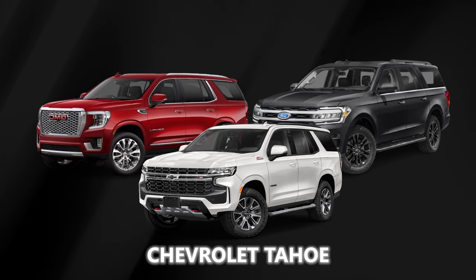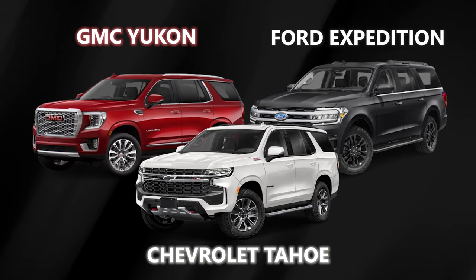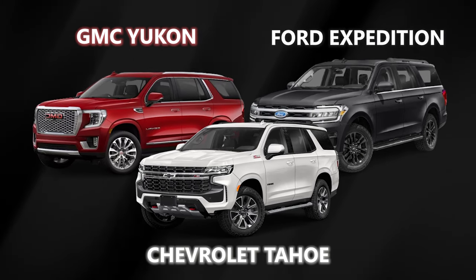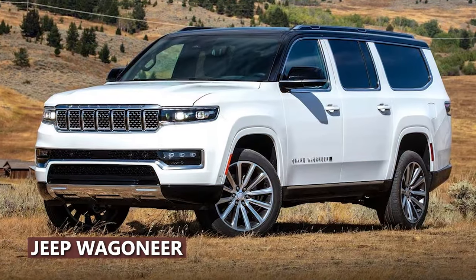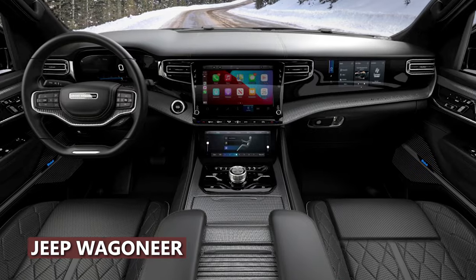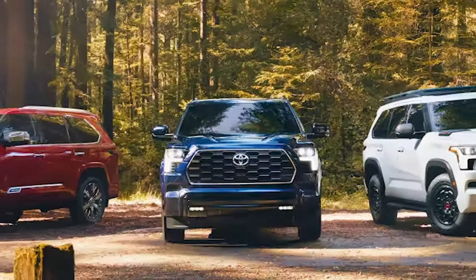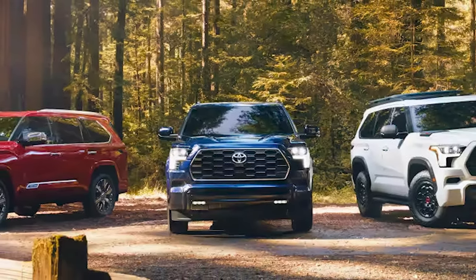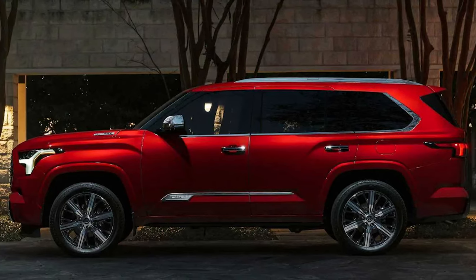Think about the Chevrolet Tahoe, the related GMC Yukon, and the Ford Expedition — models known for their towing and hauling prowess. Remember the Jeep Wagoneer, boasting a turbocharged inline-six engine and a wealth of standard features? The Sequoia holds its own in this crowd, though it has a few shortcomings. Check out our test team's expert rating for the full scoop on the 2025 Sequoia.